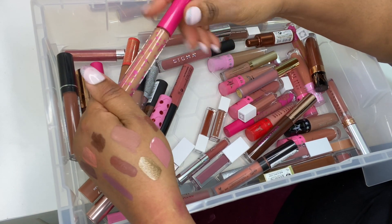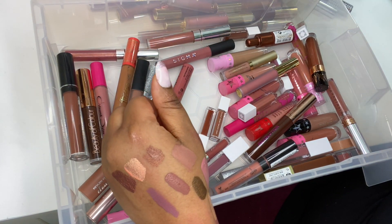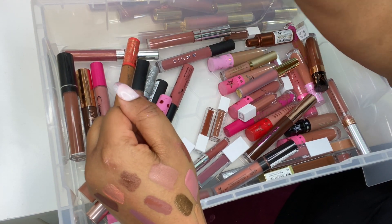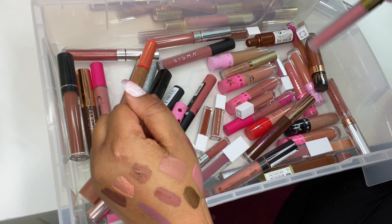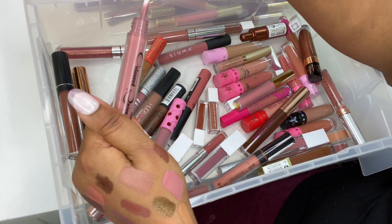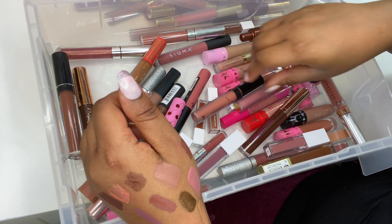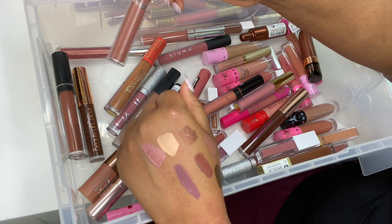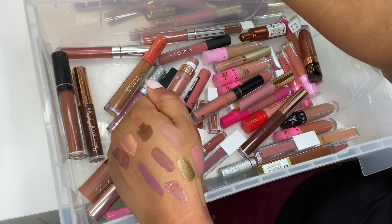Butterscotch from Coloured Rain — look at that creaminess! Let me know in the comments if you want me to swatch the latest Coloured Rain colors on YouTube; I have individual Instagram videos but can do a YouTube video. Coloured Rain Classy — a beautiful neutral. ABH Toast — a gorgeous neutral, beautiful for melanin skin tones.